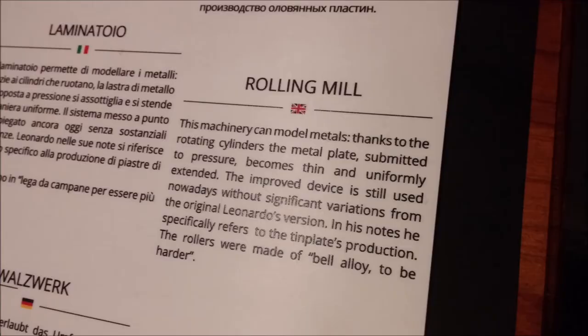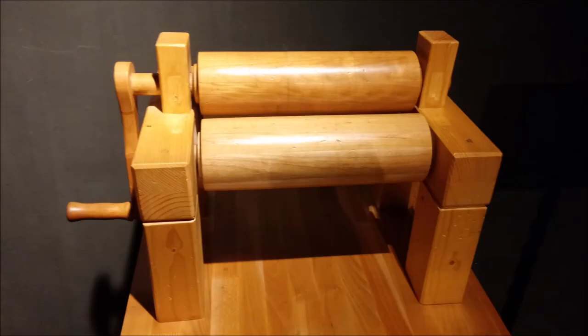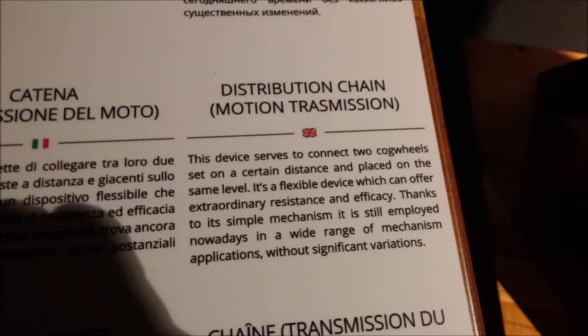The rolling mill was another one of his famous inventions, still in use today in all types of factories for rolling out metal into sheets. As you can see in the picture, this does look like a wringer washer — invented 500 or 400 years at least before the wringer washer, which was used to squeeze the water out of clothing.